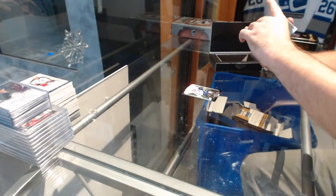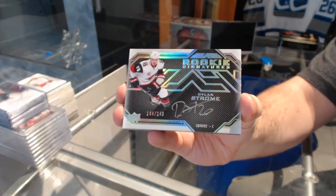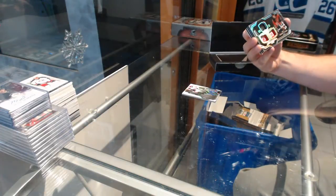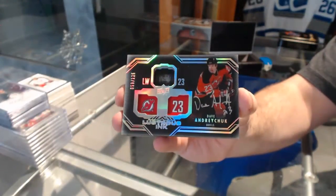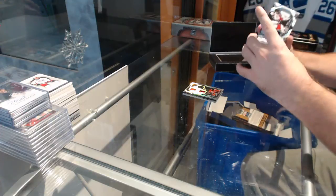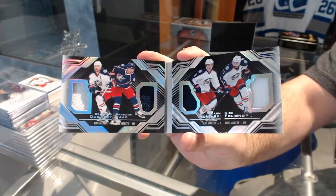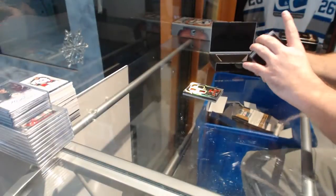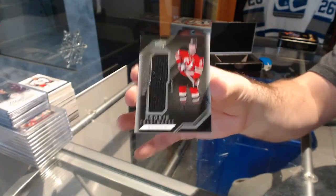We've got a rookie signature, the 149 for the Coyotes — Dylan Strome. For the Devils, to 125, Lustrous Inc. Dave Andrew Chuck. We've got a booklet! For the Blue Jackets of Dubinsky, Sod, Wierenski, Foligno — Quad booklet. And for the Devils, Pavel Zaka — Rookie Trademarks.